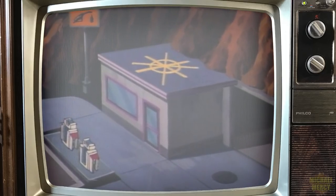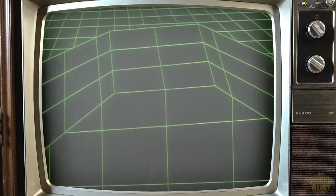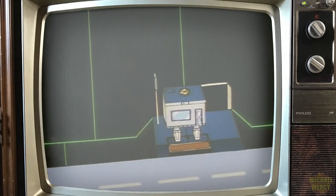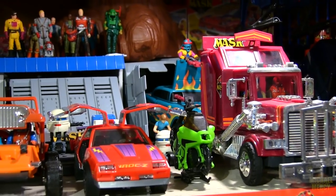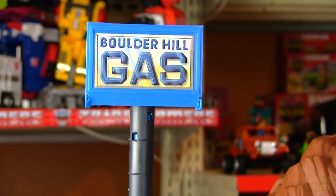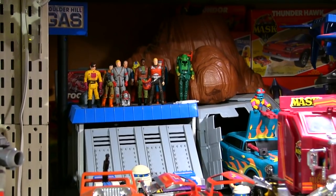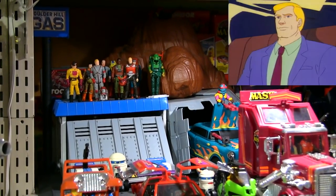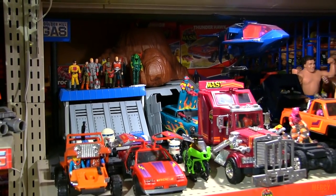And speaking of firsts, Boulder Hill was the first thing you saw on the M.A.S.K. animated series as the classic theme song's opening notes played — the greatest 80s animated theme song, by the way. And what better base for a bunch of cars and trucks than a gas station? On the animated series, Matt Tracker's mansion connected directly to Boulder Hill through a secret underground tunnel, making it his home, not far away from home.